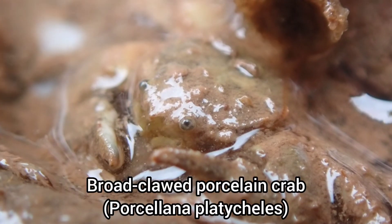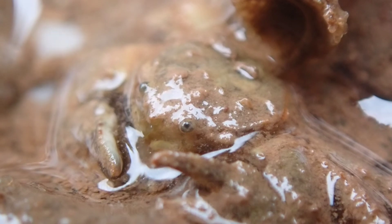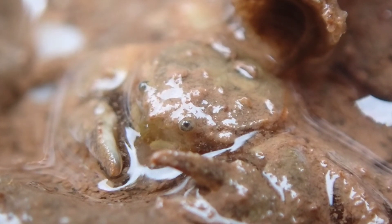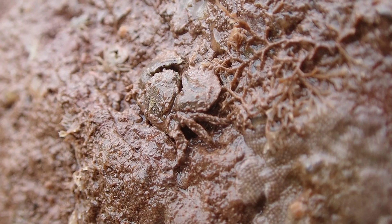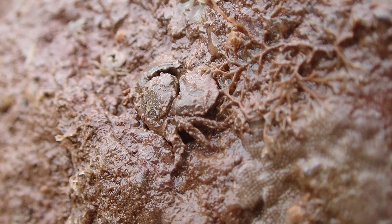There's also a huge abundance of broad-clawed porcelain crabs that like to hide under the rocks of this beach. They also have some of the best camouflage of any intertidal species in the UK. If you looked at this rock from a distance, you'd really struggle to spot this crab.